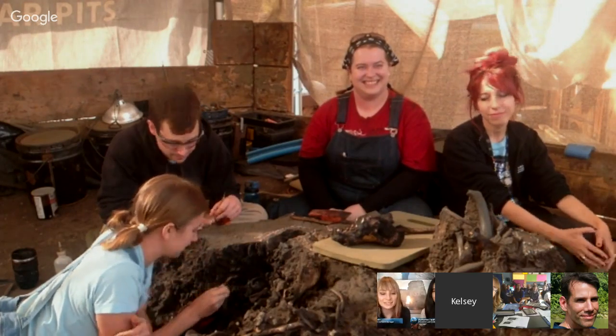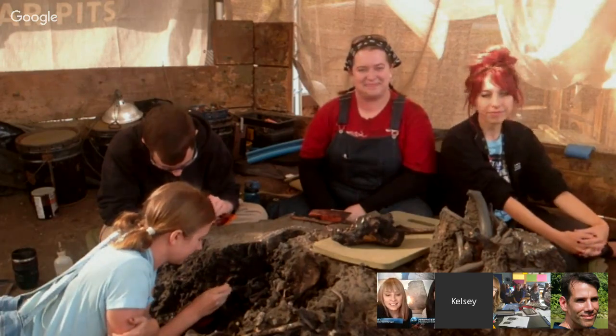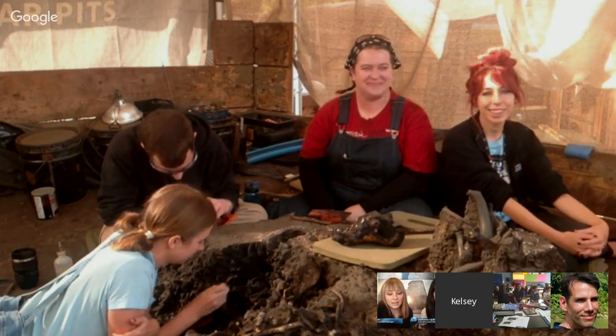Welcome, everyone. Hello. This is NOVA. We're broadcasting live from Boston, Massachusetts, to Classroom at Project 23 for our first-ever GEO Field Trip.